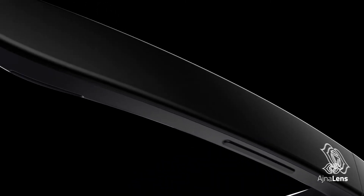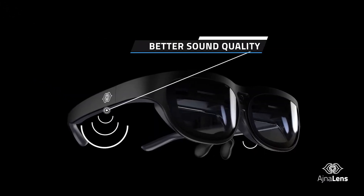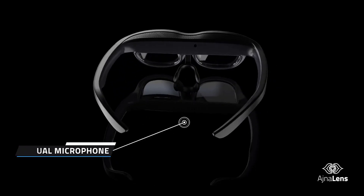Ajna Lens provides top-notch audio, which brings a powerful sense of realism to the listening experience. Combined with the dual microphones, Ajna Lens allows you to have seamless conversations with your colleagues and clients, completely hands-free, while performing other tasks.